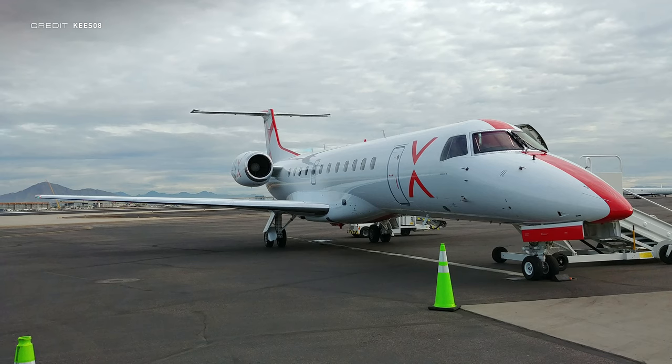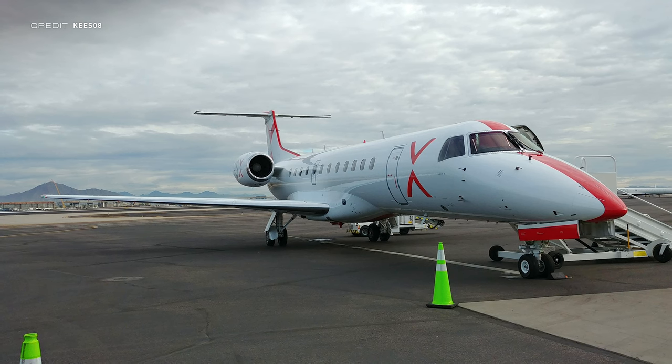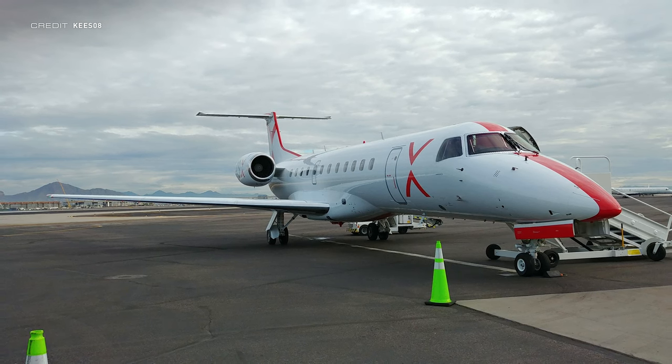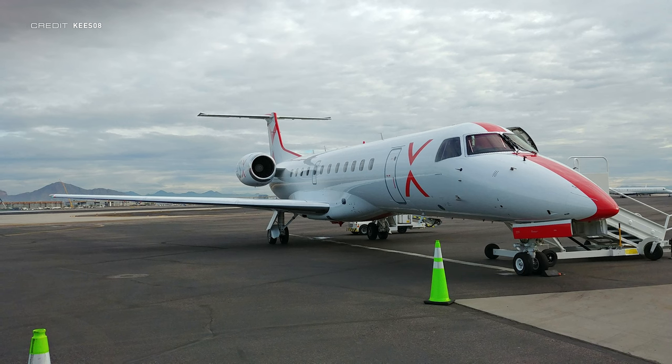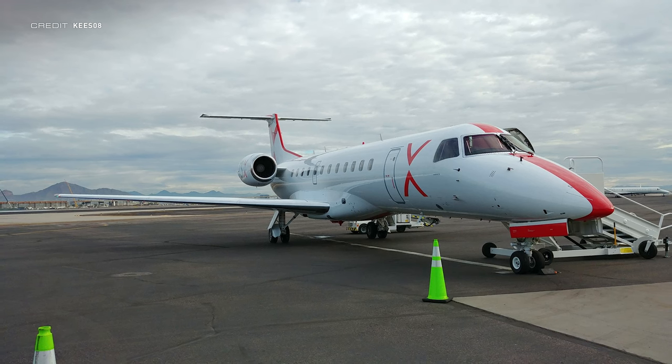SpaceX has signed its first deal to sell Starlink to airlines for in-flight Wi-Fi, with JSX — an airline that also operates private charter flights — getting the service later this year. Up to 100 of their Embraer ERJ-135LR and 145LR aircraft will receive Starlink, and all passengers will get the service free with their purchased ticket. This opens a third customer segment for SpaceX: single users, businesses with Starlink Business, and now airlines.